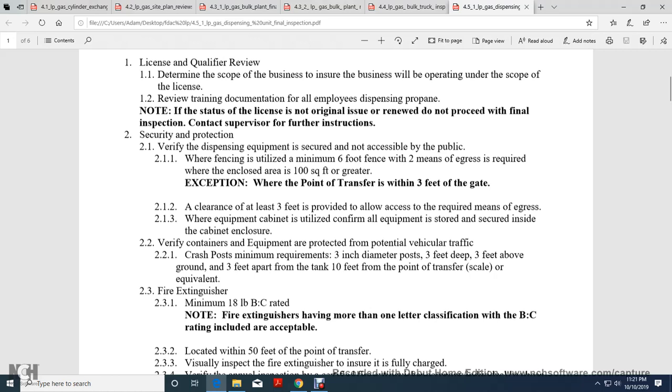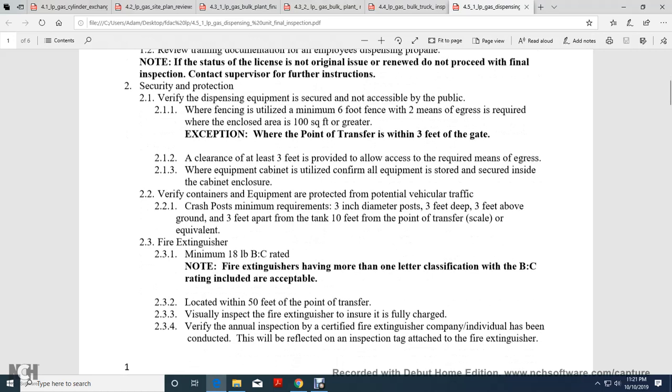Verify containers and equipment are protected from vehicular damage. Posts shall maintain minimum requirements: 3-inch diameter post, 3 feet deep, 3 feet above the ground, 3 feet apart. 10-foot tank, 10 feet from the point of transfer scale equivalent. Fire extinguisher: minimum 18 lb. B:C rating. Fire extinguishers with more than one classification B:C rating are acceptable, located within 50 feet of the point of transfer.